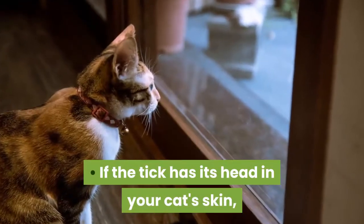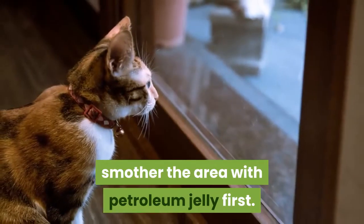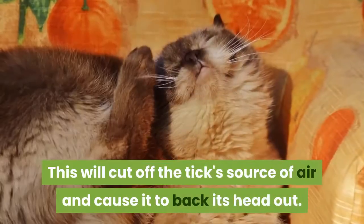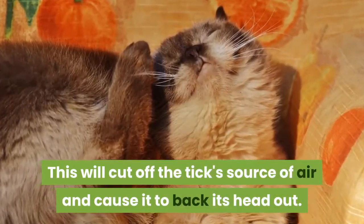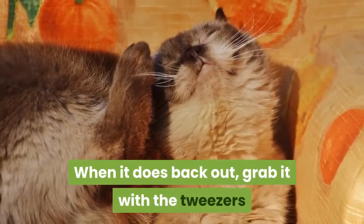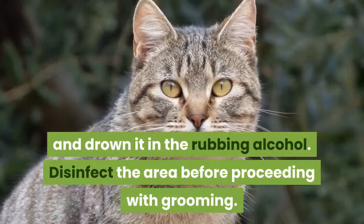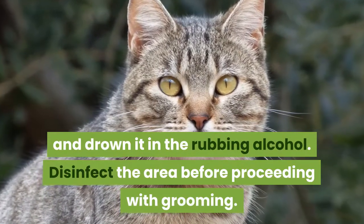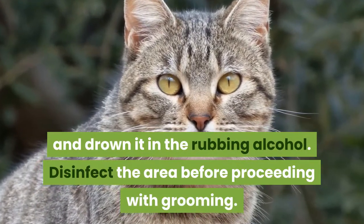If the tick has its head in your cat's skin, smother the area with petroleum jelly first. This will cut off the tick's source of air and cause it to back its head out. When it does back out, grab it with the tweezers and drown it in the rubbing alcohol. Disinfect the area before proceeding with grooming.